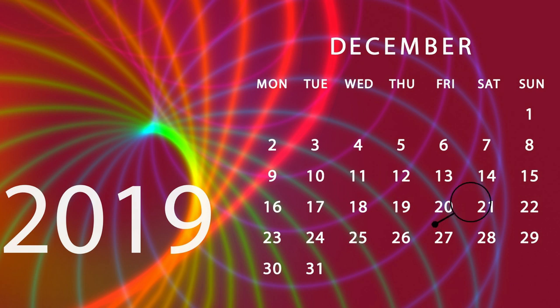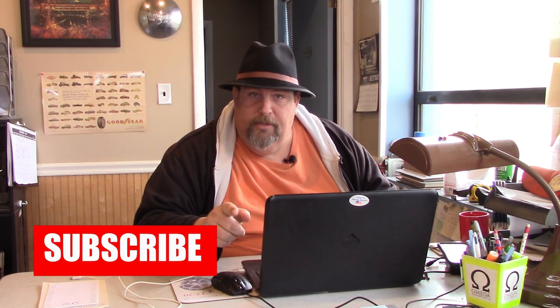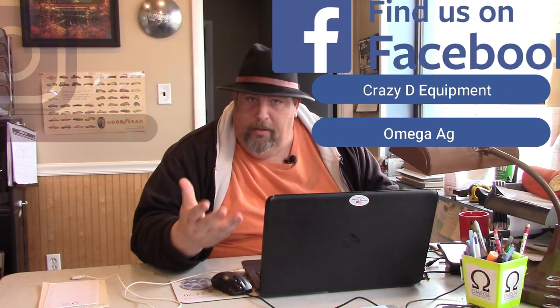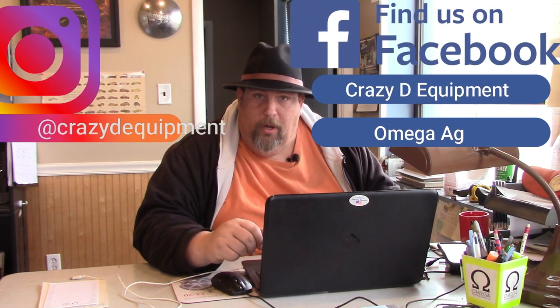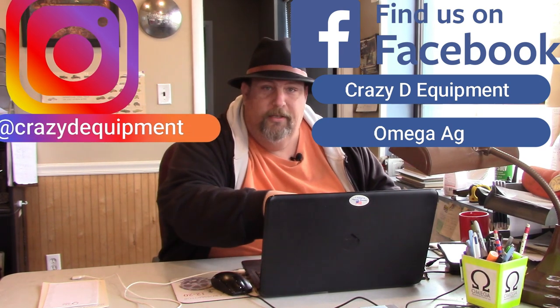Before we start this top tens list, the 21st of December at 8 p.m. will be our live stream event. Also, if you haven't subscribed to this channel and you like this kind of content, this is the time to do it. One other quick thing — if you haven't checked out our social media pages, we have two on Facebook and an Instagram account. Please check those out, but otherwise let's go ahead and get this started.